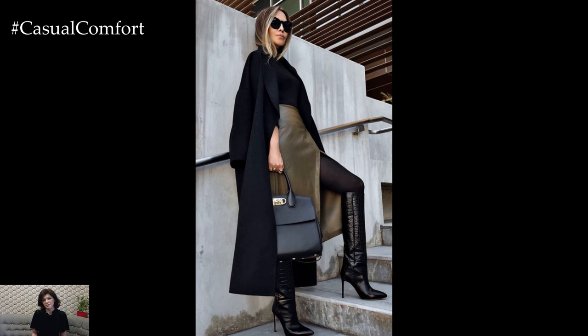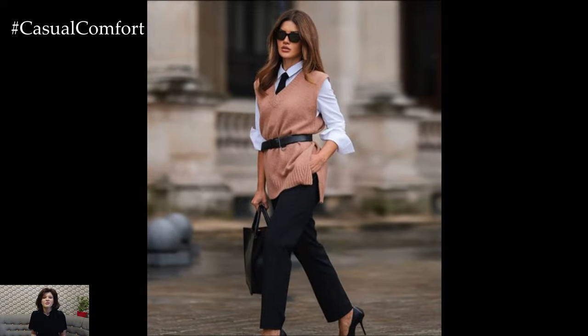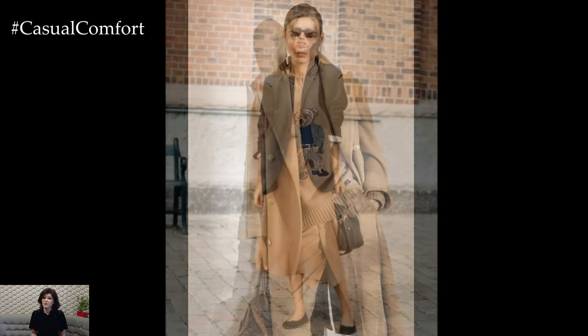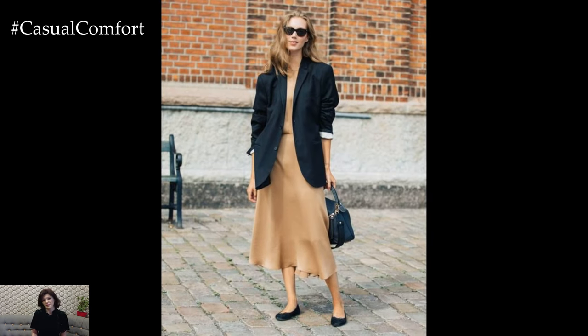Picture yourself walking down a leaf-covered street, feeling the crisp air on your skin, and knowing that your outfit is on point. Whether you're dressing up for a cozy coffee date or heading to the office, mastering the art of layering can transform your look effortlessly. Today, we're diving into three layering techniques that will make your autumn wardrobe a true fashion statement.